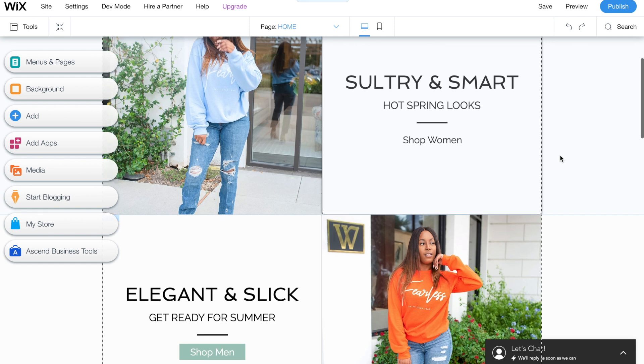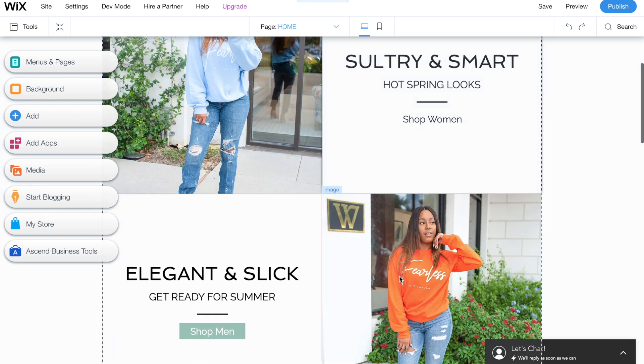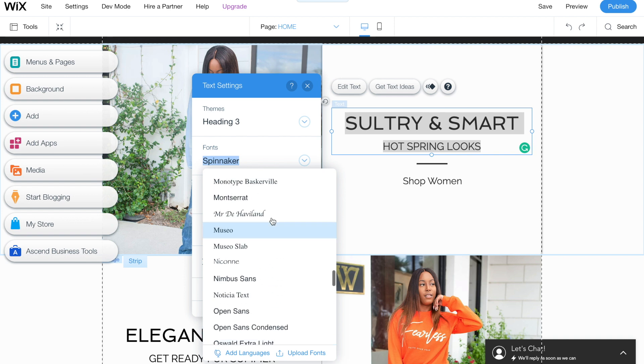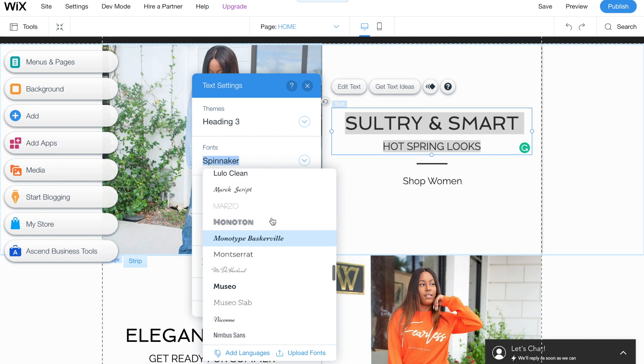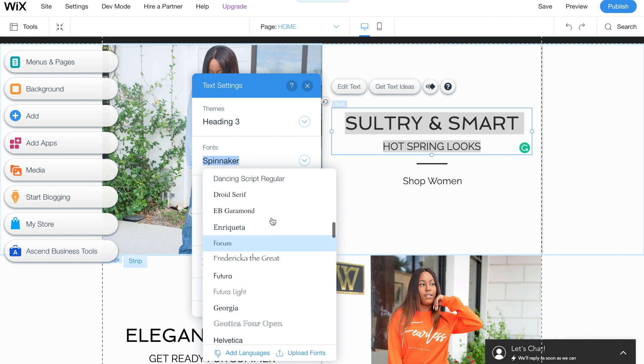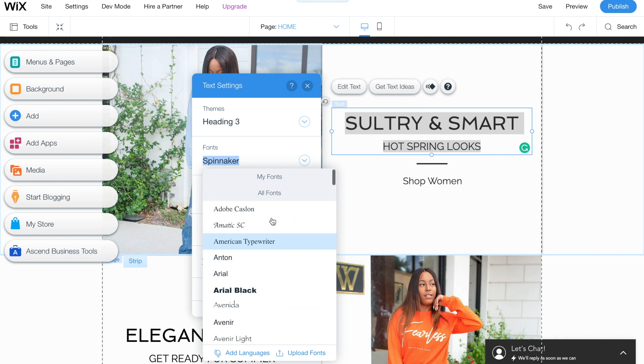I went ahead and changed everything to white. I think that looks best with this pop of color. Now I'm going to change up the font a little bit. As you're building a brand, you want to have brand recognition, and you can do that when you use the same fonts, colors, and look all over. With your website, keep that in mind — you don't want to have too many fonts. You should have a maximum of two different fonts on your website. They have so many options already in here.